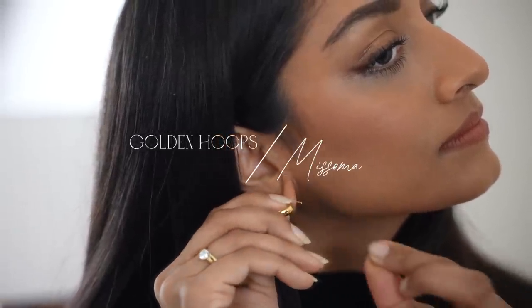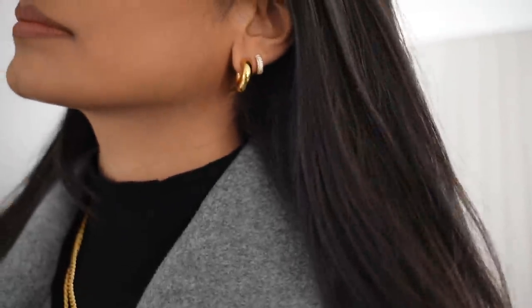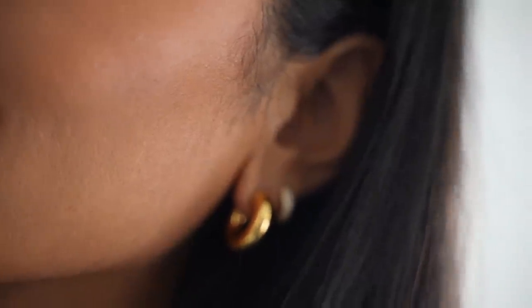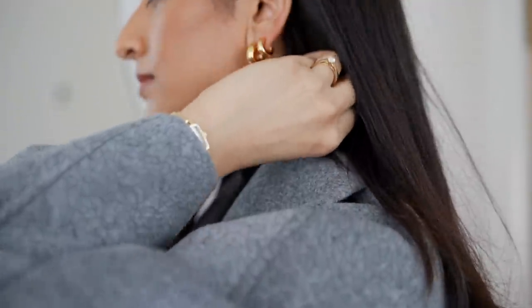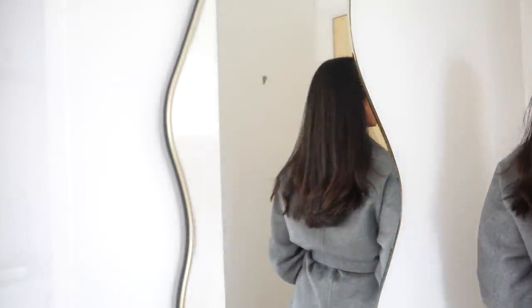If you're a regular on this channel, you'll probably already know that I absolutely love gold jewellery and one of my favourite go-to places for jewellery is Misoma. With it being sweater weather, I find that chunky statement hoops look so great with every outfit and they really help to pull everything together and take an outfit to the next level. Misoma jewellery is such high quality and it lasts me such a long time — these are pieces I wear day in day out. I love these new additions to the Misoma collection, the chubby hoops, which are a real statement but also really classic.